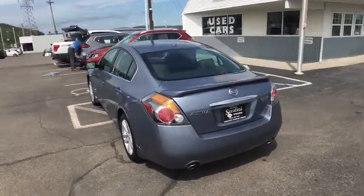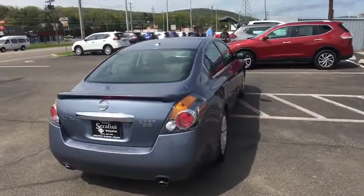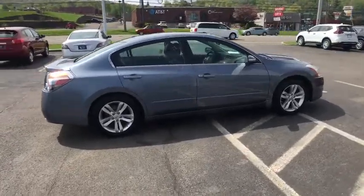Here are some of this vehicle's great options: fog lights, sport package. This vehicle offers reliability and good looks at a great price. So come in and take a test drive today.